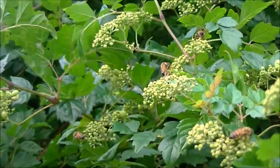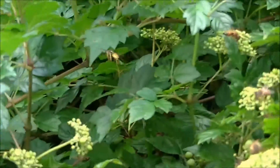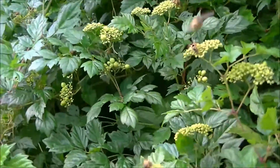Today is July the 30th, 2016, and this is what I've recently identified as a pepper vine. I've never seen honeybees work anything so hard before.